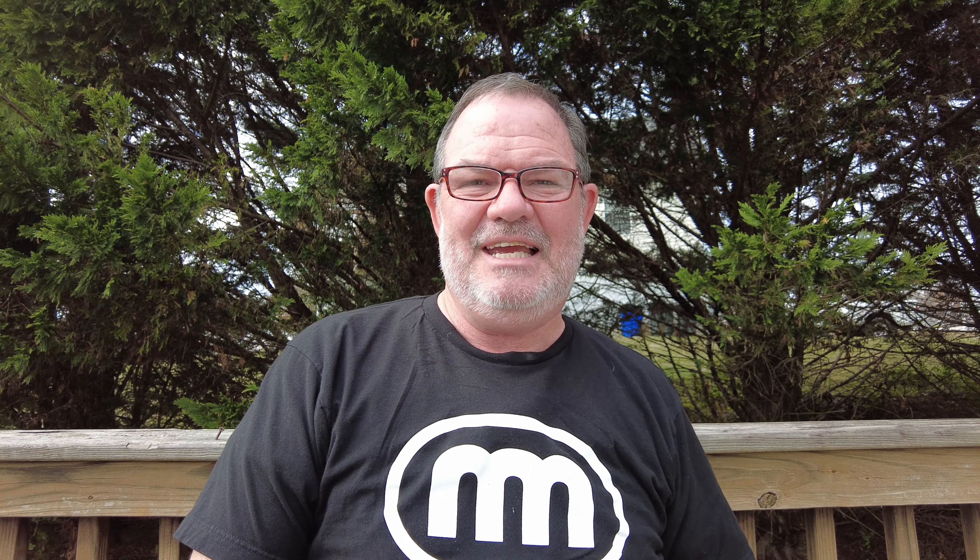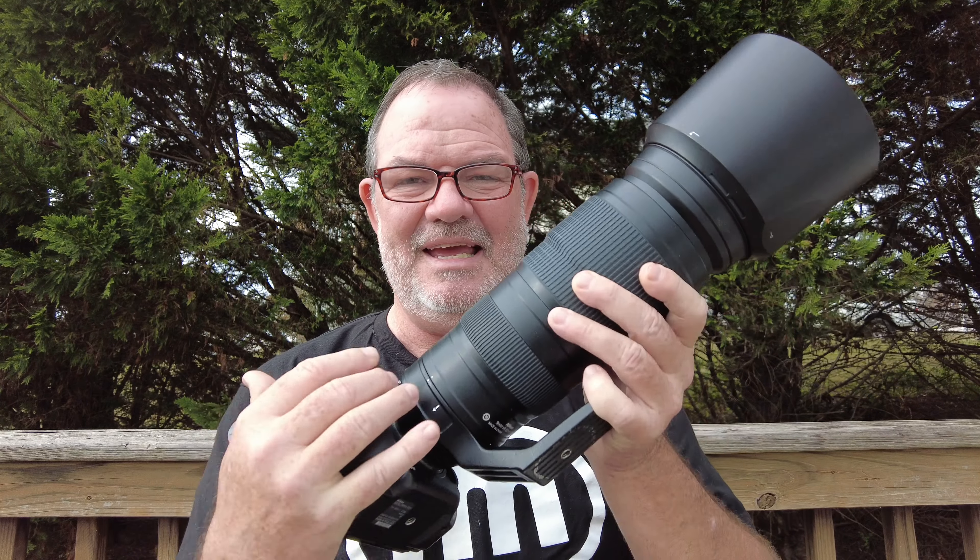Hey y'all, how you doing? It's Phil Thatch and I'm out here again on the porch doing some bird photography. Two days ago I was doing some landscape photography at a creek and I fell, and when I fell I knocked my Canon R7 — really my favorite bird photography camera — into the creek and killed it. But that's okay because I have other cameras that I can use.